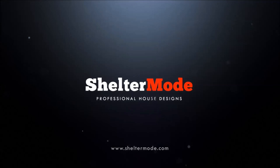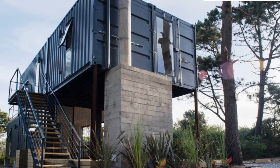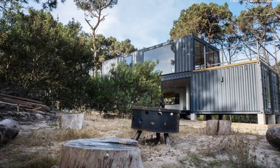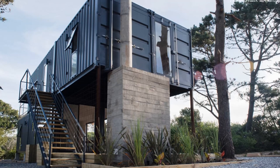The two-story house is made out of four 40-foot high-cube shipping containers. Two containers are located downstairs and two upstairs. The containers are staggered horizontally to create a covered terrace below and two exposed terraces above. The structure has a big external staircase used to access the upper story of the house.